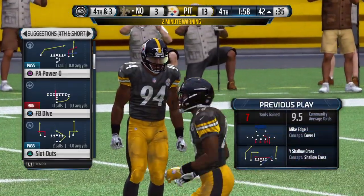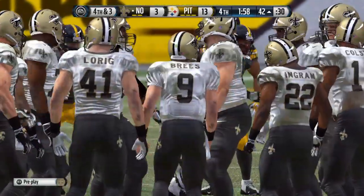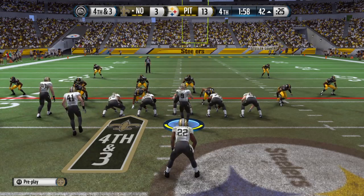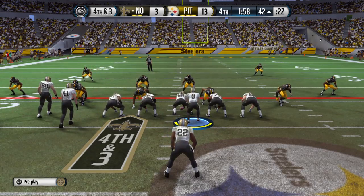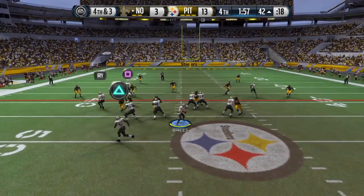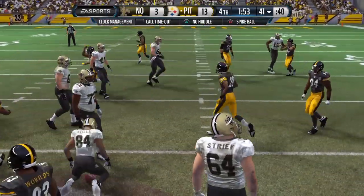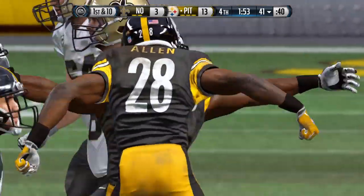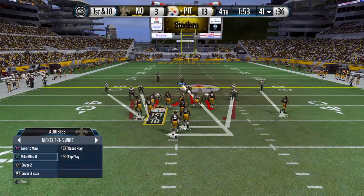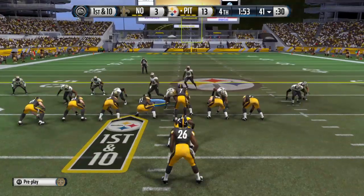We've hit the two-minute warning in the second half. Not far from a first down, they're going to go for it. Nickel formation for the defense. Brees finds skills — they fail to convert and now a change of possession. The coach is trying to give his team a lift. They're down, it's fourth and short, they go for it, and there is no lift. The offense doesn't come through — now you hope your defense can come out and stop.